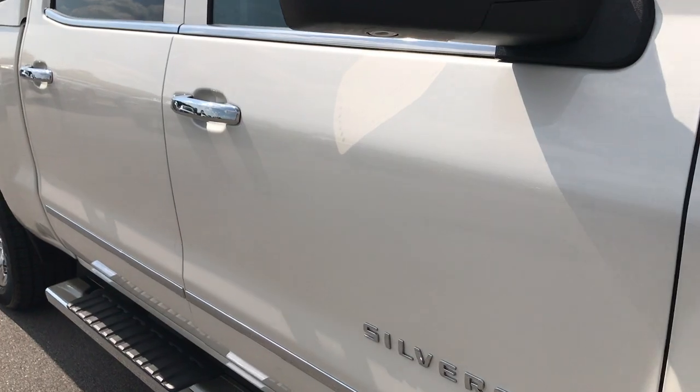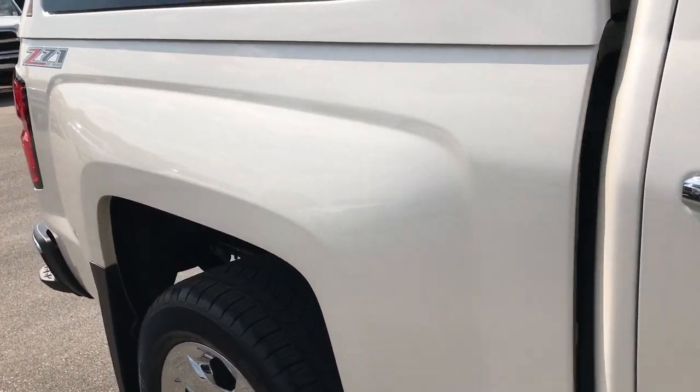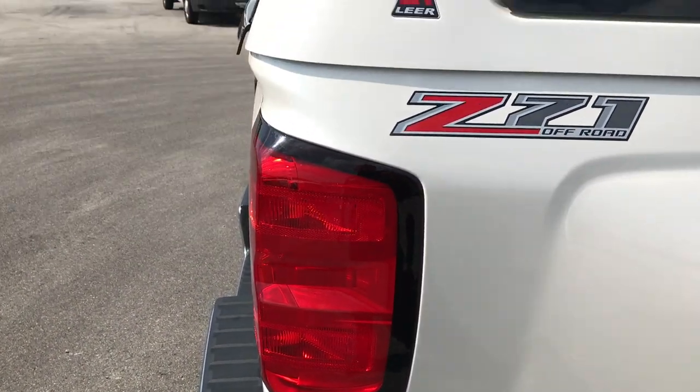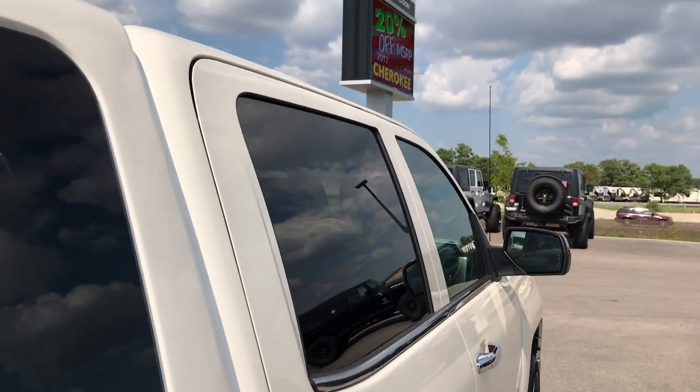As you go down this side of the truck, you can see just how clean the body is, how reflective the paint is. We take these HD videos so if you are far away, or even if you're close by and just can't make the trip down but you're still interested in purchasing the vehicle, you can still see the truck, hear the truck, and have confidence in the vehicle before you get here.